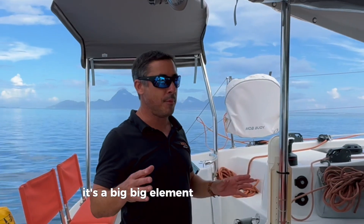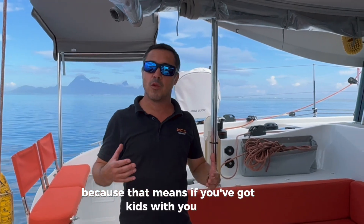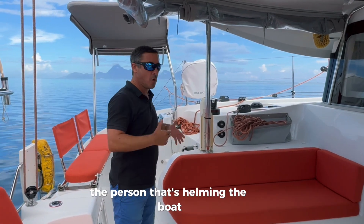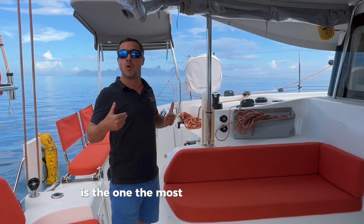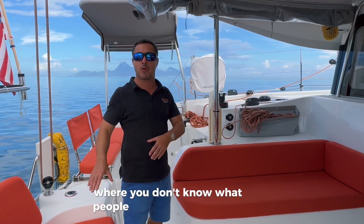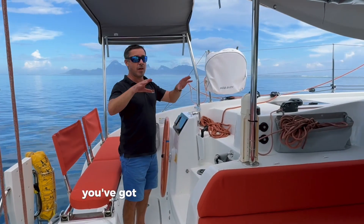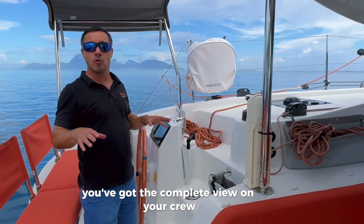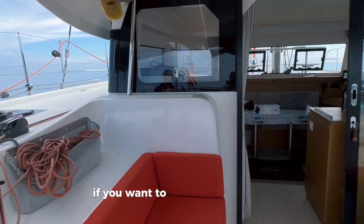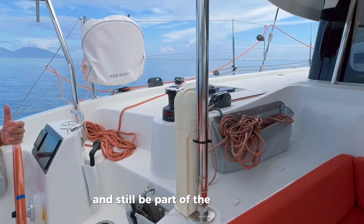It's a big element in terms of safety, because that means if you've got kids, elderly, or whoever on board, the person helming the boat is at the back. It's not like a flybridge where you don't know what people are doing below you. Here when you're helming you've got a complete view on your crew — it's better for safety but also great if you want to talk with guests or friends. You can be having lunch and still be part of the action.